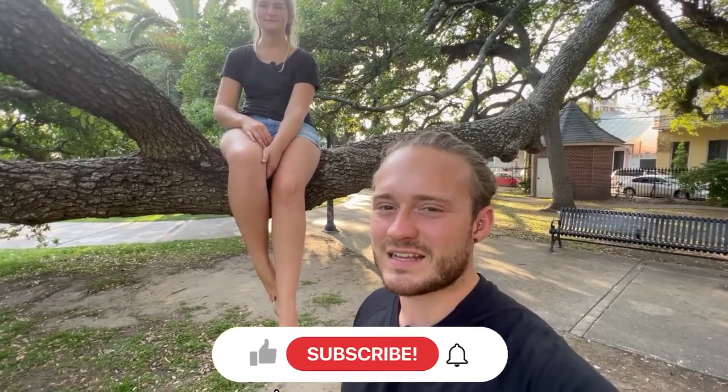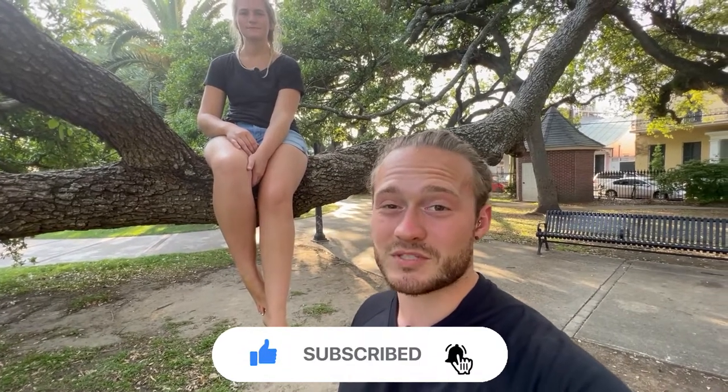If this is your first time to the channel and you want to know anything and everything about living in South Louisiana, then subscribe and tap the bell for notifications so you can be the first to know about what's going on with the current real estate market here in our area.